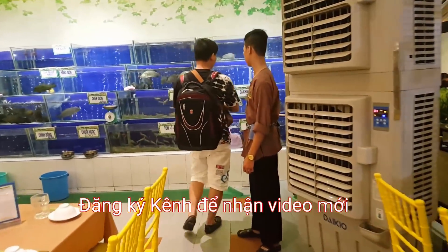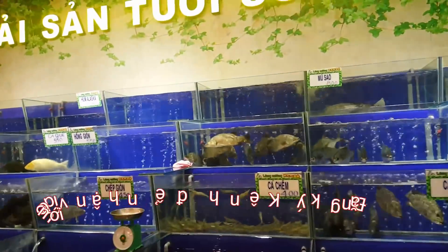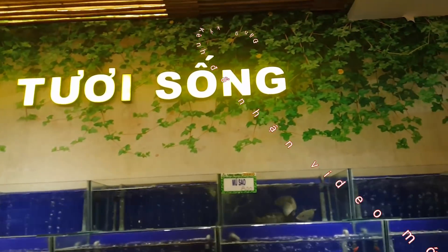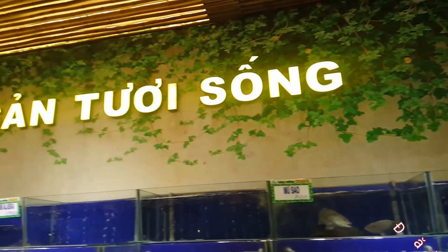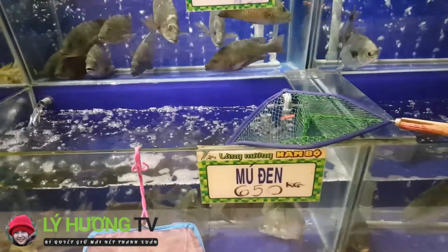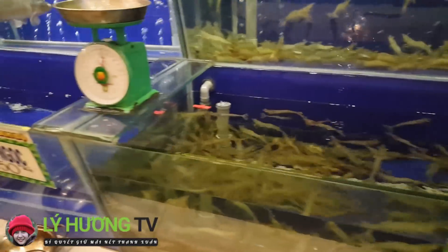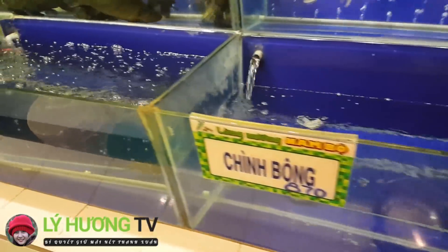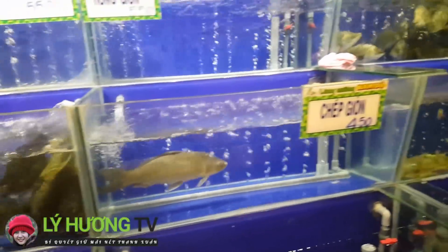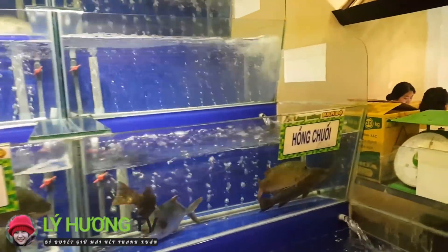Bên đây là khu hải sản tươi sống, chúng ta có thể lựa chọn, sau đó làm món. Hải sản tươi sống đầy đủ tất cả các loại: mú đen, cơm, chuỗi ngọc, chình bông, chép giòn, cá chẻm, cá chim, hồng chuối.